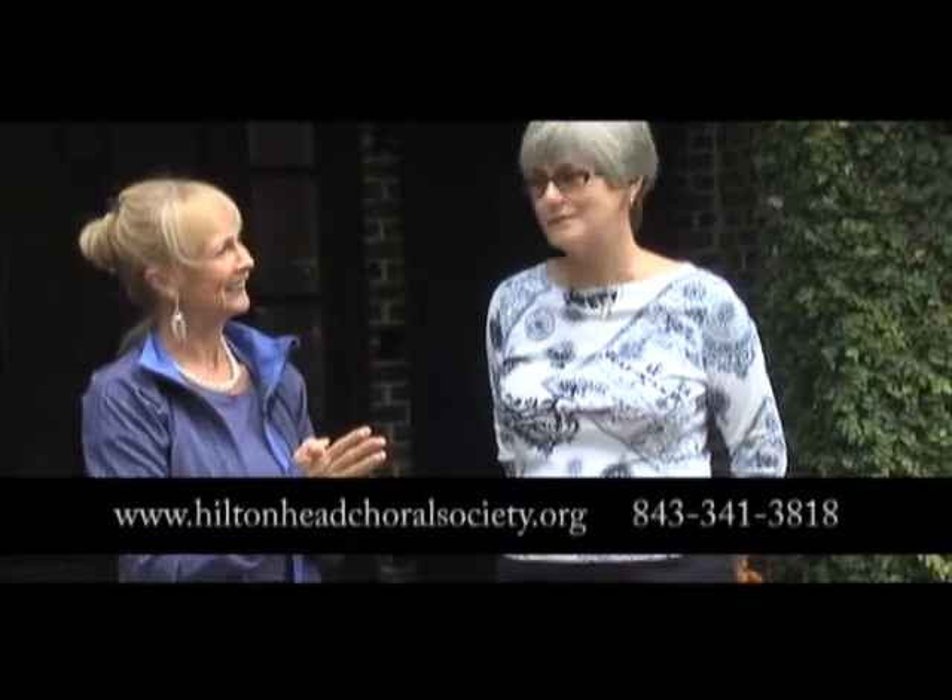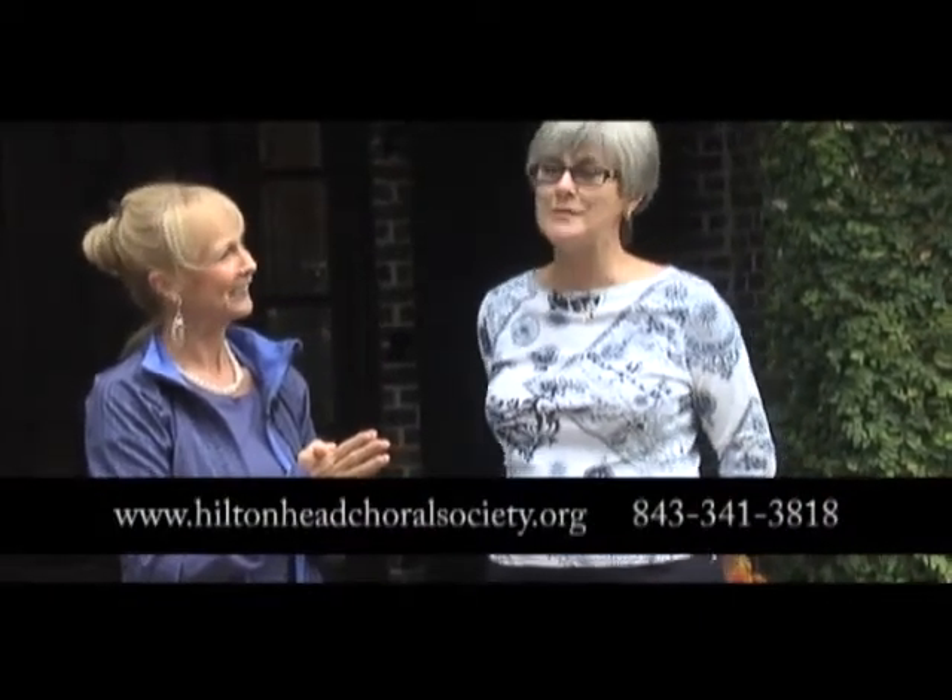For folks who may not know what the Choral Society really is and does — we have four concerts a year. Everyone is welcome to join us, we're open enrollment, no audition. There are about a hundred of us, we fluctuate with the moves of people — snowbirds. The Christmas concert coming up is probably our best attended. We have more members here and everybody likes to hear Christmas music.